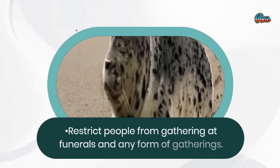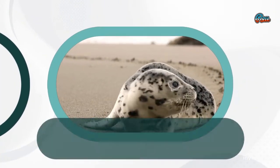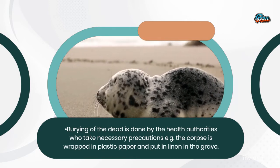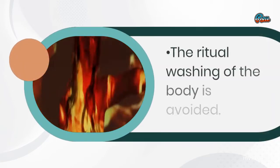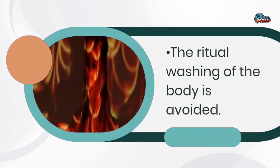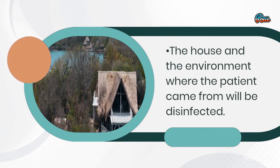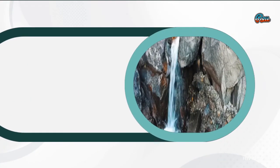Restrict people from gathering at funerals and any form of gatherings. Burying of the dead is done by the health authorities who take necessary precautions — for example, the corpses are wrapped in plastic paper and put in linen in the grave. The ritual washing of the body is avoided. The house and the environment where the patient came from will be disinfected.